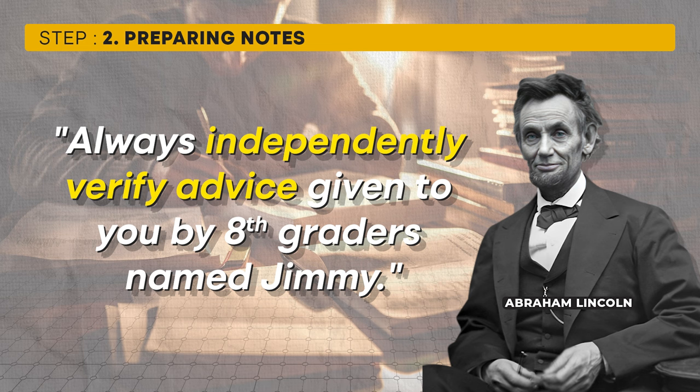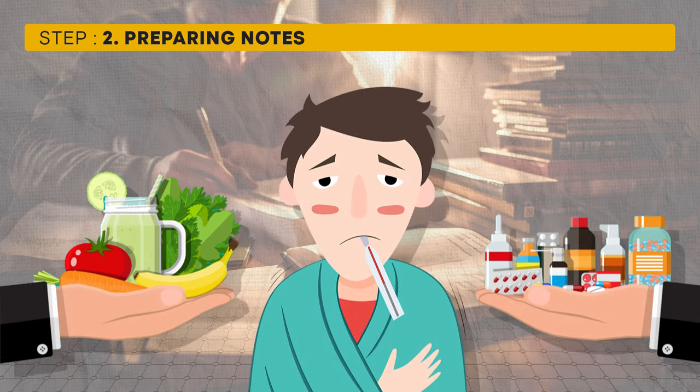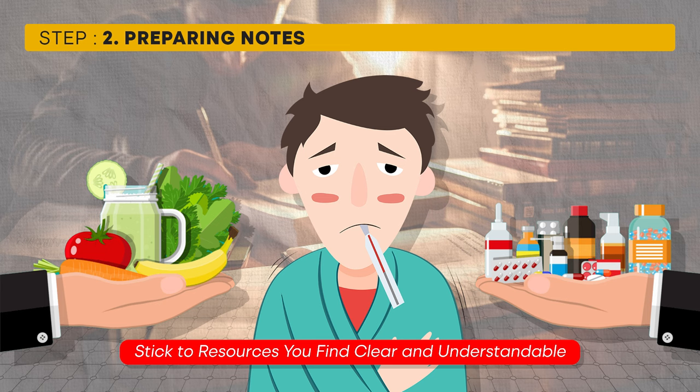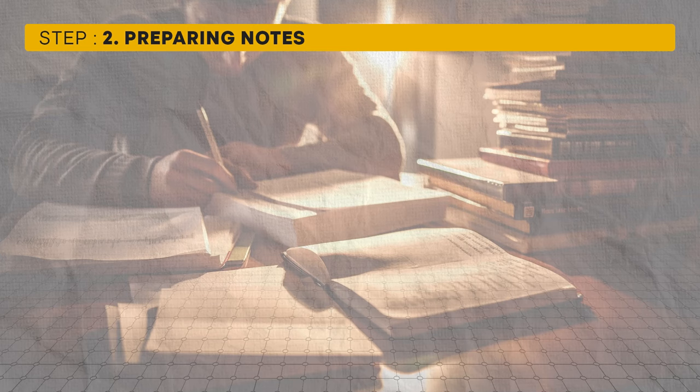This reminds me of a quote attributed to Abraham Lincoln: 'Always independently verify advice given to you by eighth graders named Jimmy.' While humorous, the principle is valid — we often receive advice from people who are not experts. The same happens when we are sick and everyone offers different remedies without scientific backing. In preparing for UGC NET, be wary of rumors and stick to reliable sources.